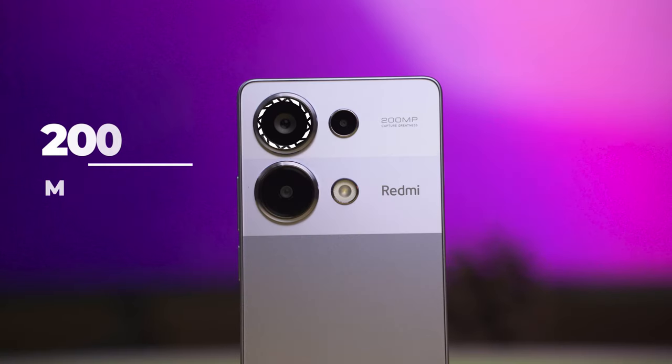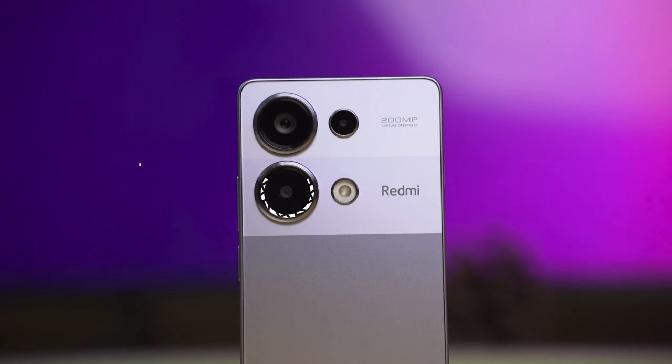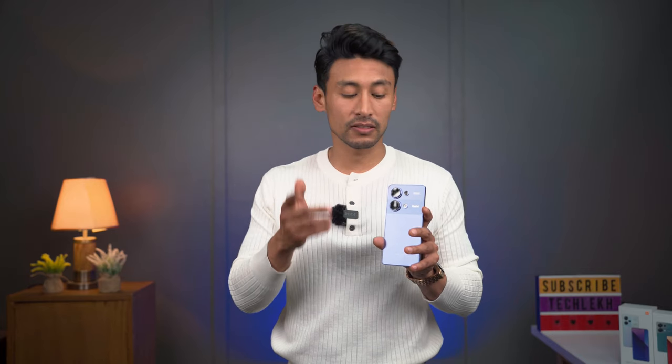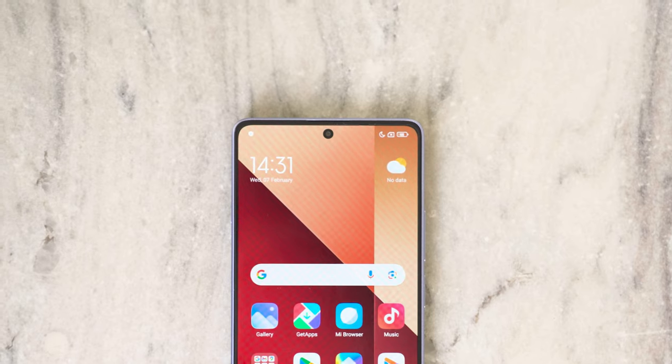For the chipset, we have the MediaTek Helio G99 Ultra — this is the first phone to feature the G99 Ultra. In the camera department, we have a 200MP Samsung ISOCELL HP3 sensor, plus an ultra-wide and a 2MP macro sensor. Video recording supports up to 1080p 60fps — there is no 4K recording.